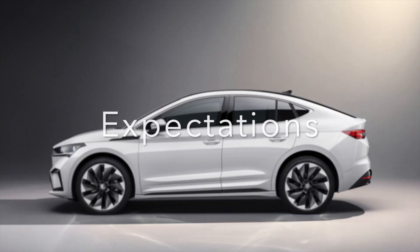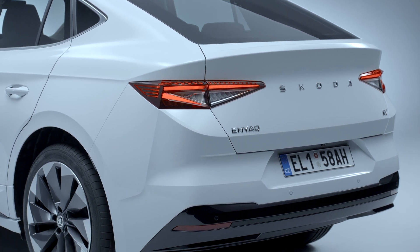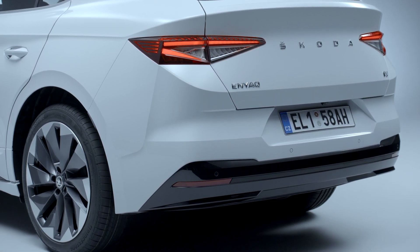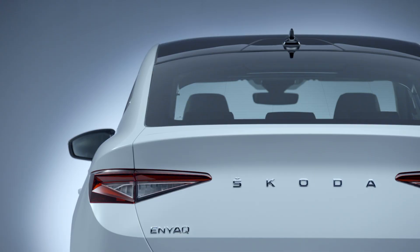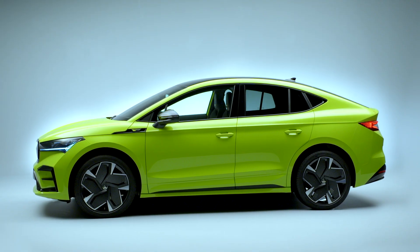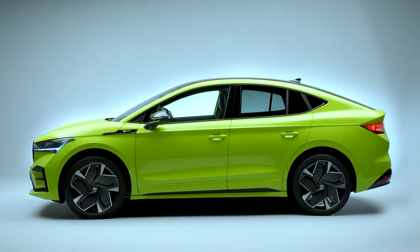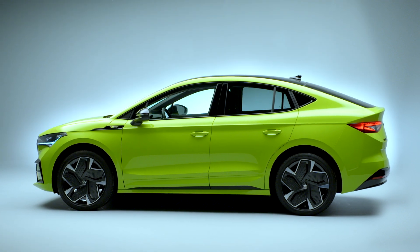Coupe versions of cars such as the Enyaq and ID.4 may not offer any meaningful improvement over the models that spawned them, but they do provide an alternative for buyers looking for an electric car that's a touch more stylish. Skoda's unimpeachable build quality and the potential for a hot RS model should make the Enyaq Coupe an attractive car for many.